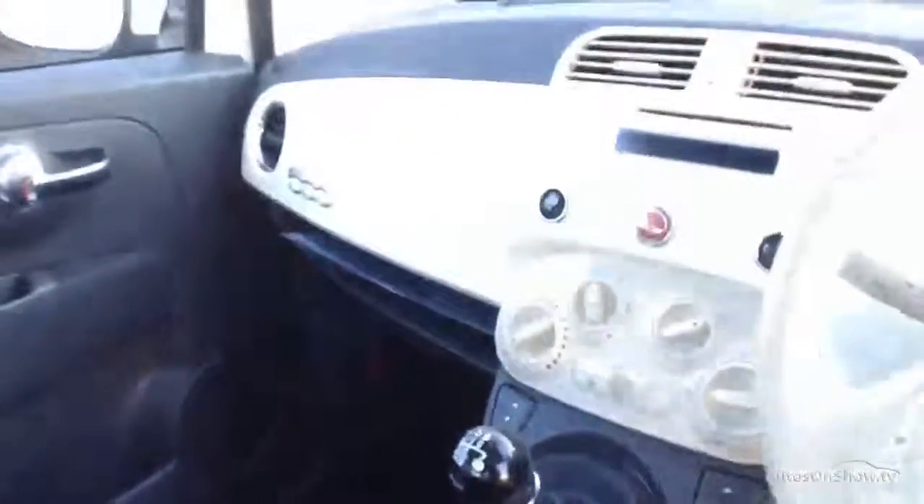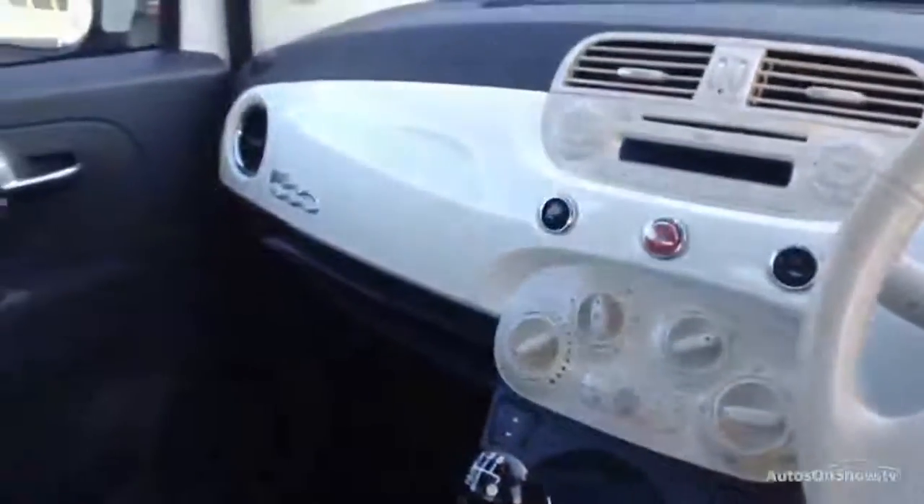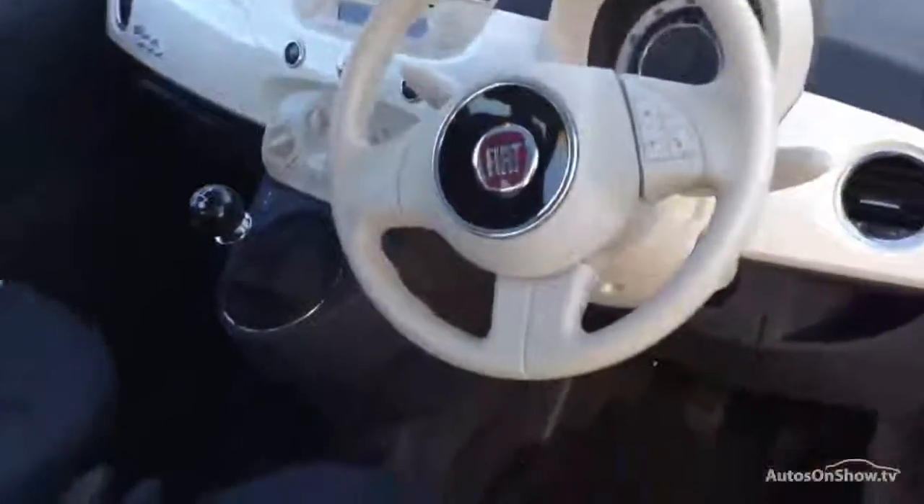Interior — on the driver's seat you've got cream leather as well as cloth, again lovely condition all round. Passenger seat again in nice condition. Looking at the back seats, they don't even look like they've been used before — very tidy with no signs of any damage there. Inside the vehicle you've got the nice white cream dash and steering wheel to match the exterior paint.